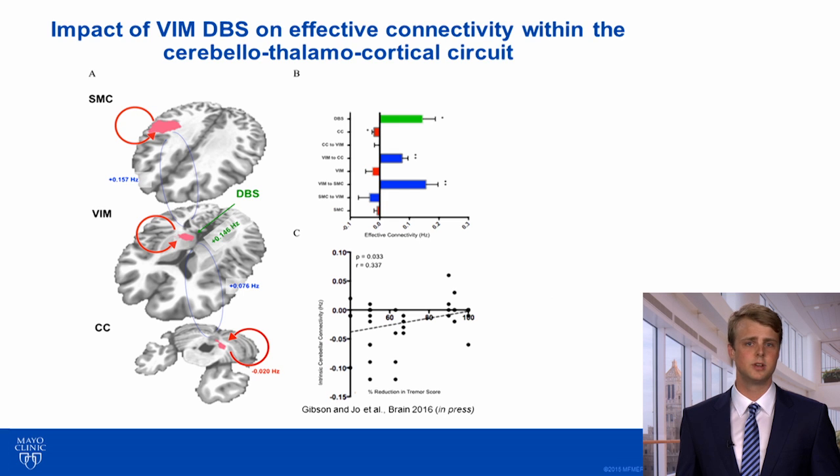We then performed an analysis using dynamic causal modeling in which we evaluated the effective connectivity across the cerebellothalamocortical circuit. We found that inhibitory within-region connectivity in the cerebellum correlated with the therapeutic effectiveness of DBS. This provides further evidence that modulation of the cerebellum by thalamic DBS likely plays an important role in the therapeutic mechanism.